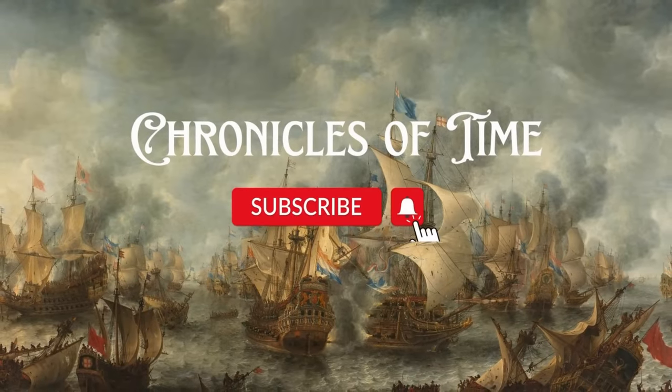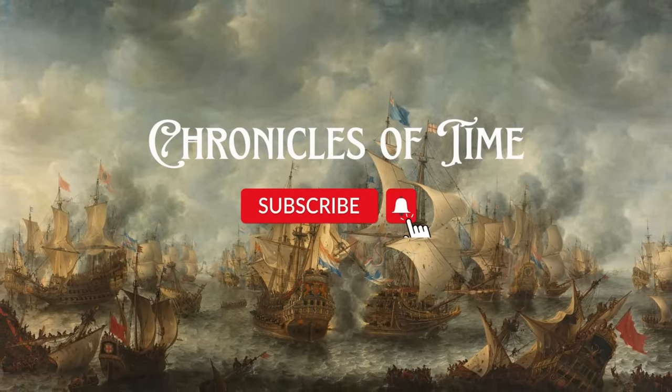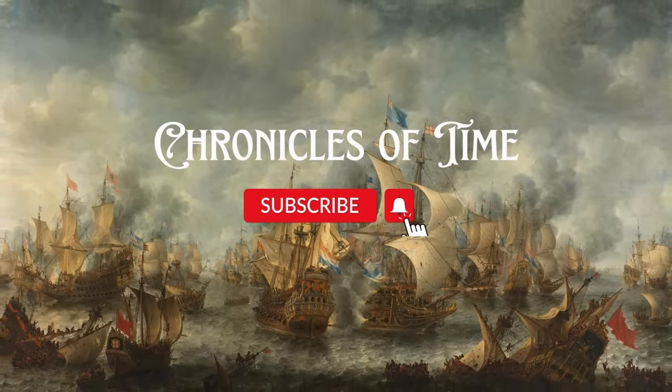Hello everyone and welcome to Chronicles of Time, a channel that covers both well-known and obscure historical events. If you like what we're doing here, give us a like, a comment, and please subscribe — it really does help the channel. Although some of these weapons are pretty weird in design, many of them paved the way to huge technological advances for American weaponry.